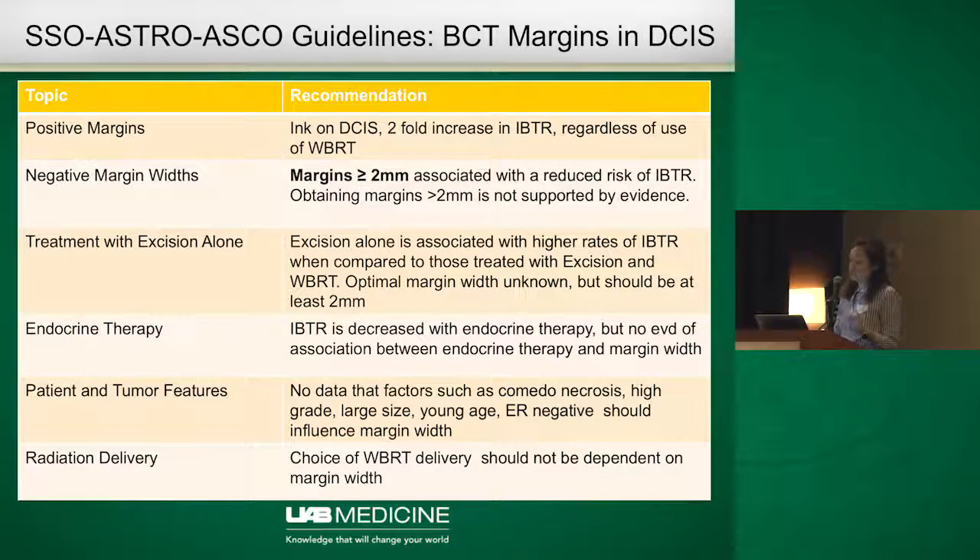Thankfully, we now have some good guidelines — the best we've had thus far. Similar to invasive cancer, with DCIS there is about a two-fold increased risk of ipsilateral breast tumor recurrence when there is a positive margin, and we know that half the time those recurrences are invasive cancers and half the time they are recurrences of DCIS. So a negative margin is important. When they looked at zero to one millimeter versus two millimeters, there was a difference in recurrence risk. But when increasing margin width to three, five, or ten millimeters, there was no statistically significant difference.